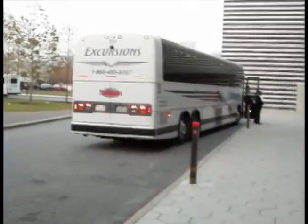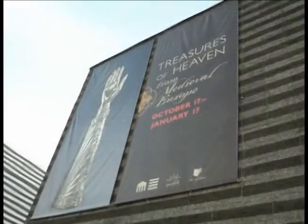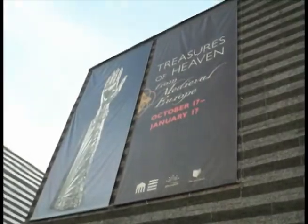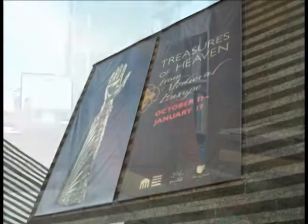Reliquaries are containers for sacred objects. They're often made from precious materials so that the precious materials can symbolize the often humble appearance of the relics within, which can often be splinters or parts of bone.